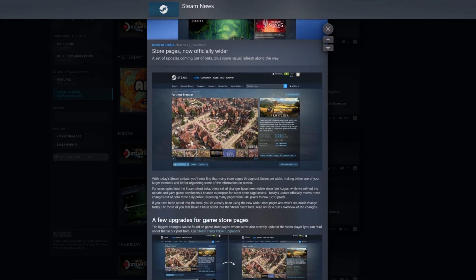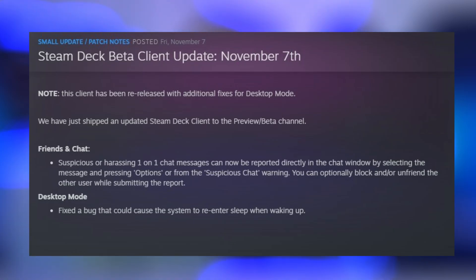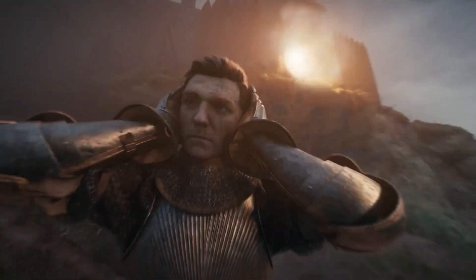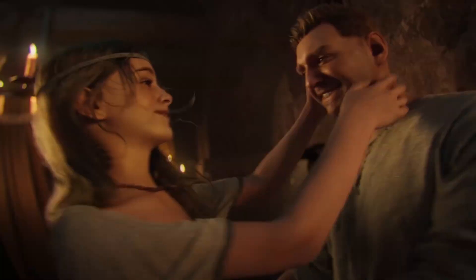Hi everyone, welcome back to Steam Flow. We've got a pretty stacked lineup of Steam news this week. A big UI overhaul just went down for store pages, the SteamOS beta client got some key fixes, the Steam Animal Fest event is running this week with tiles of cozy creature games, and Kingdom Come Deliverance 2 just hit its lowest price ever and plays pretty great on the Steam Deck. Let's jump right in.